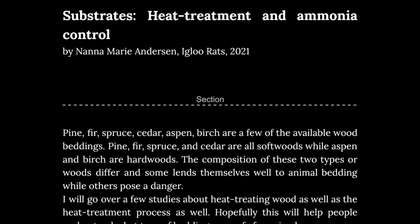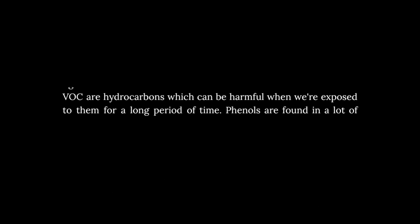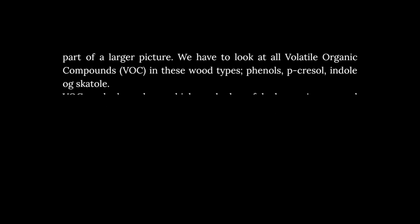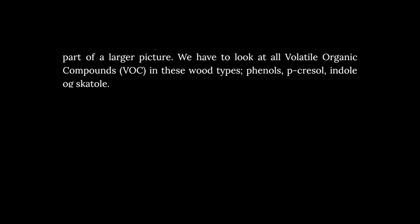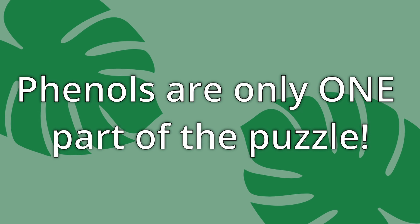Per a paper by Nana Anderson of Igloo Rats, VOCs are hydrocarbons which can be harmful when animals are exposed to them for a long period of time. She also mentions we have to look at all volatile organic compounds — VOCs — in these wood types. Phenols are often demonized, but they are only one part of the puzzle.